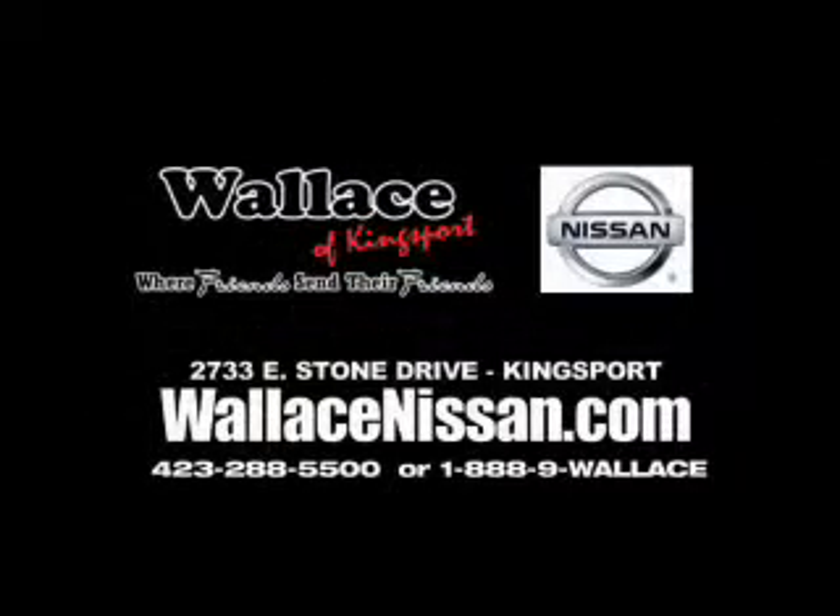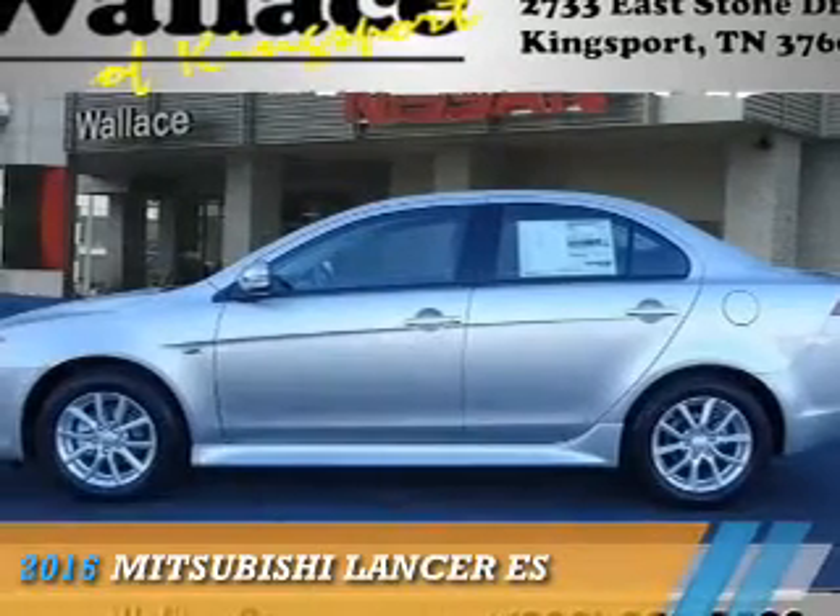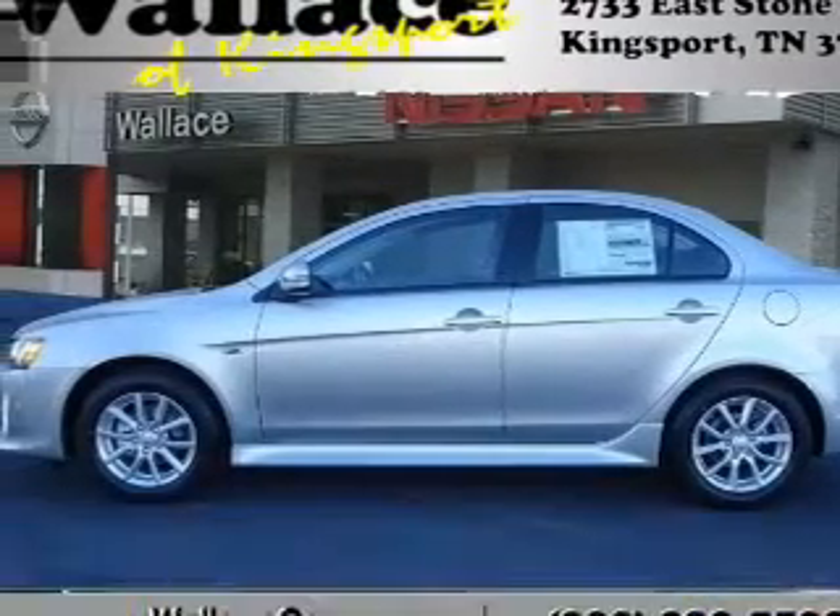Wallace Nissan of Kingsport, where friends send their friends. Presenting the 2016 Mitsubishi Lancer.